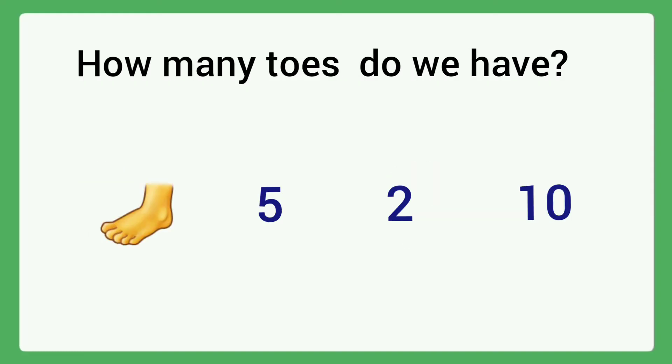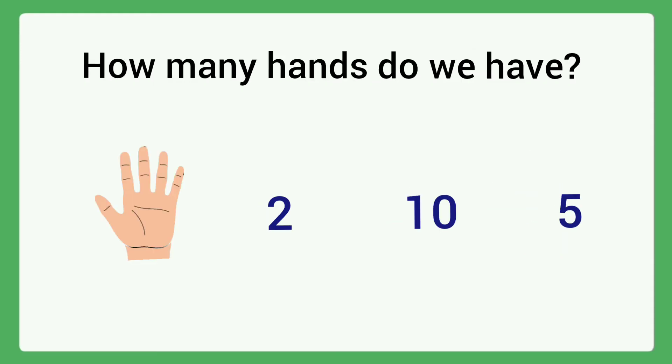How many toes do we have? Options: five, two, ten. The answer is ten. How many hands do we have? Options: two, ten, five. The answer is two — circle two.